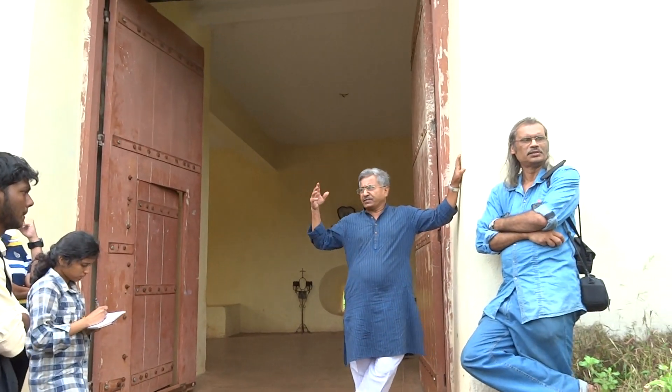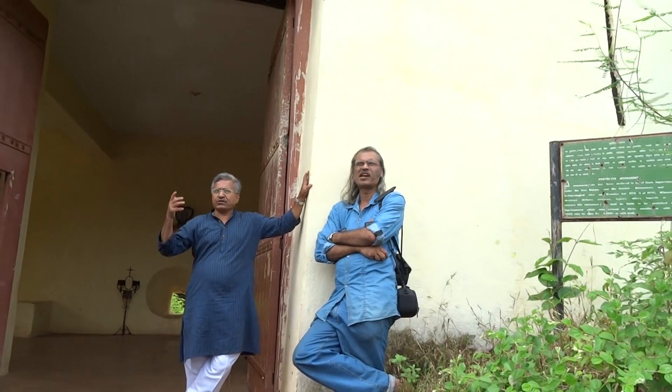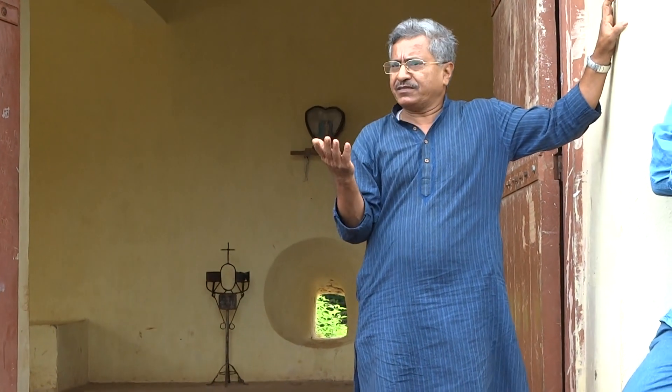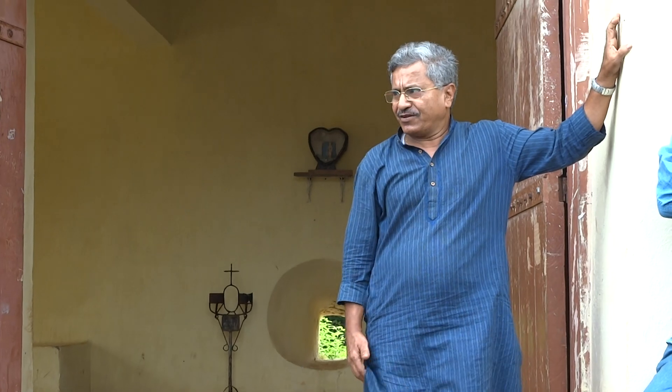And there is a watchtower also. If you have any questions, you can ask me. Whatever I know, I can share with you.